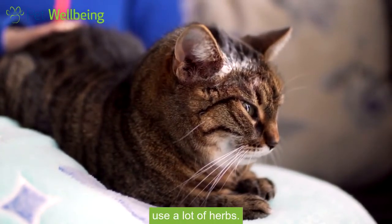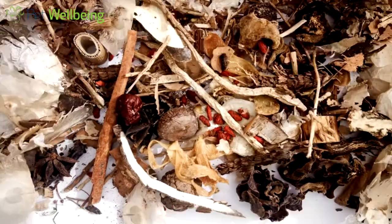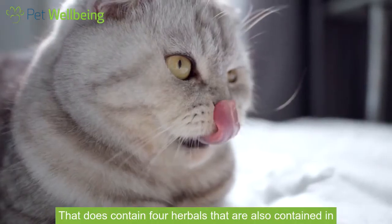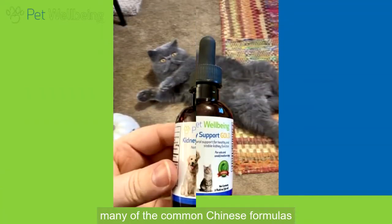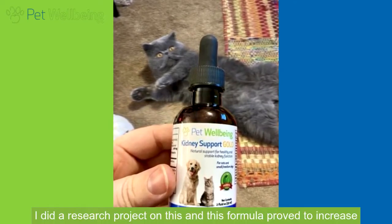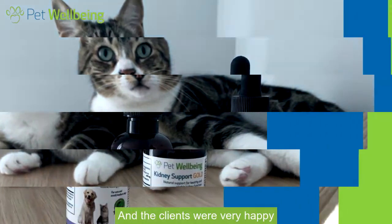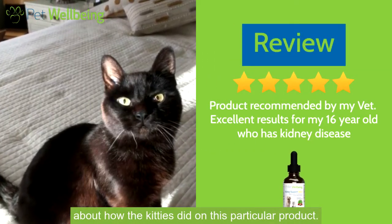I also use a lot of herbs — Chinese herbs and Western herbs. One formula I'm very happy about is Pet Wellbeing's Kidney Support Gold. That does contain four herbals that are also contained in many of the common Chinese formulas, and I find that they act together really well to help the cats. I did a research project on this, and this formula proved to increase the quality of life of the cats, and the clients were very happy about how the kitties did on this particular product.